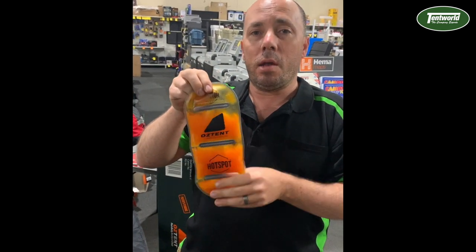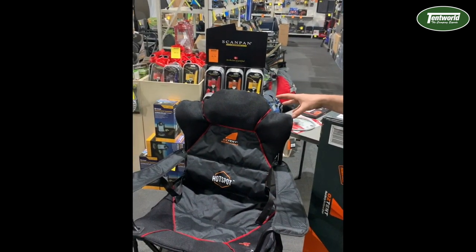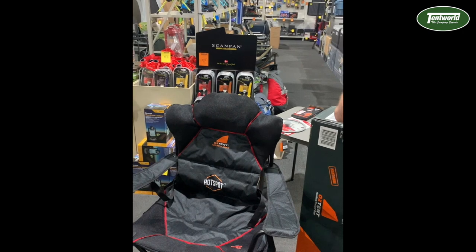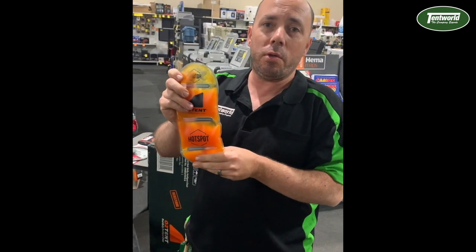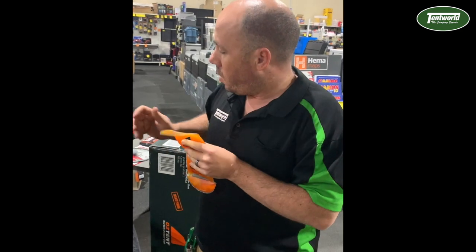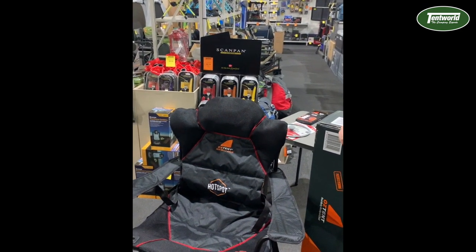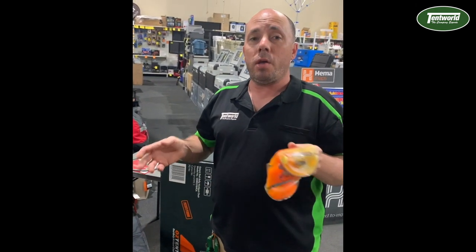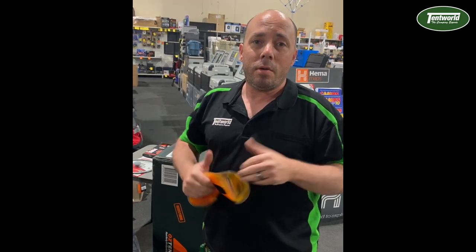You'll see in our other video how to reset these so you can use them over and over again. This chair will take four hotspots. I've sat in it with two in there and it was really nice and comfortable – I can only imagine how cozy four would be on a nice winter's night. This is what will be the legendary Red Belly Chair from Oztent, available in stores and online now. Head on over to the website at www.tentworld.com – happy camping!